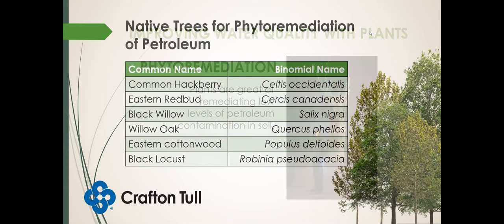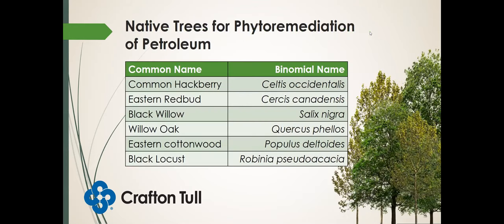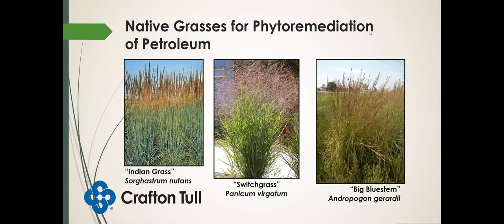What are some native trees that can help remediate petroleum contamination in soil? Common hackberry, eastern redbud, black willow, willow oak, eastern cottonwood, and black locust. What about some native grasses? Here are some of our prairie grasses — Indian grass, switchgrass, and big bluestem.